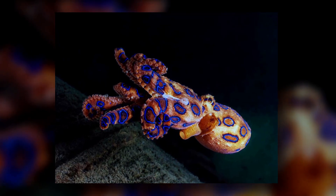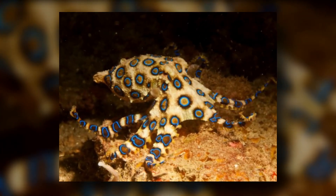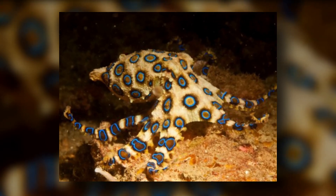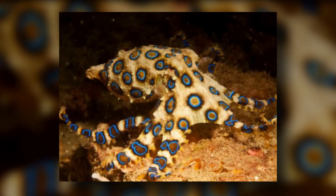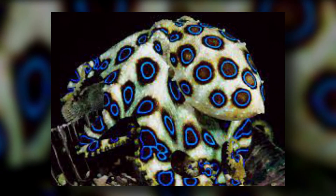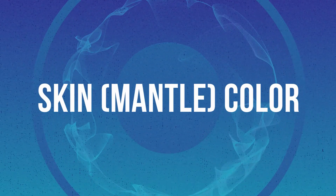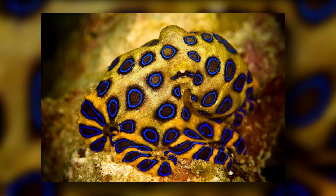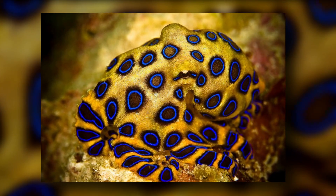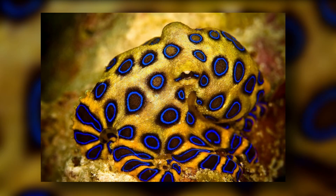Eyes: These mollusks have two well-developed eyes similar to those of vertebrates. Tentacles: Like other octopuses, they have four pairs — eight — of tentacles attached around their mouths. The lengths of the arms vary between 7 and 10 centimeters and are covered with suckers. Beak: They have two strong parrot-like beaks. Skin and Mantle Color: Yellowish to bright yellow skin with bluish to bright blue rings or lines, depending on the subspecies. Color changes from light to brighter shades when threatened.